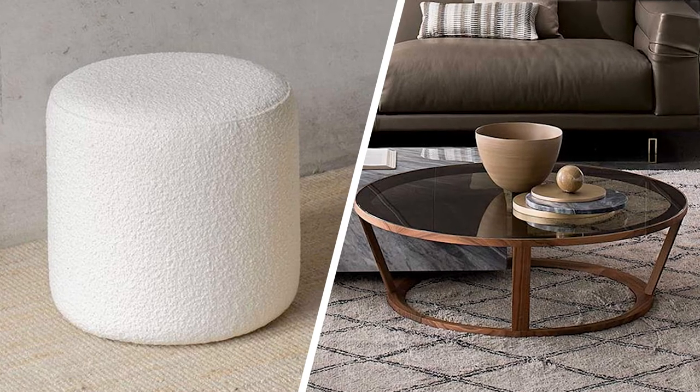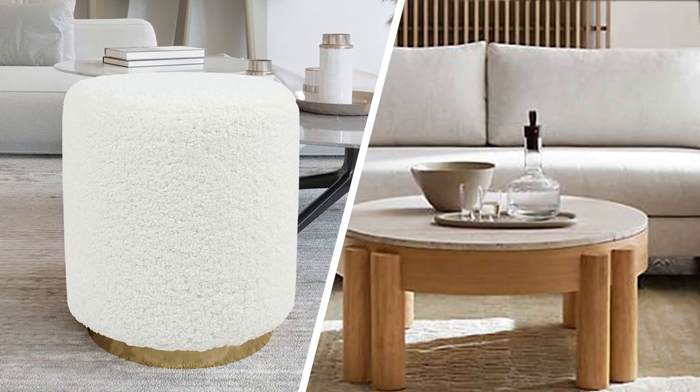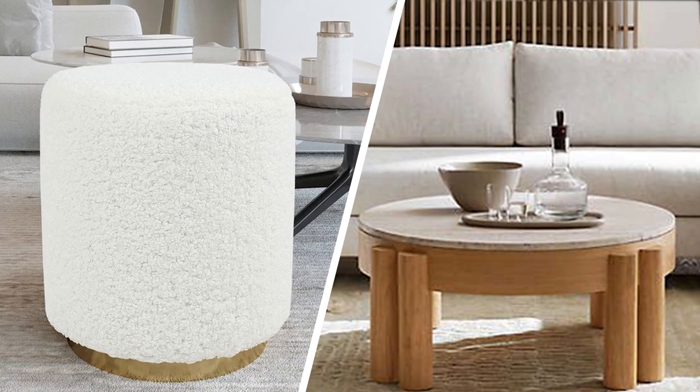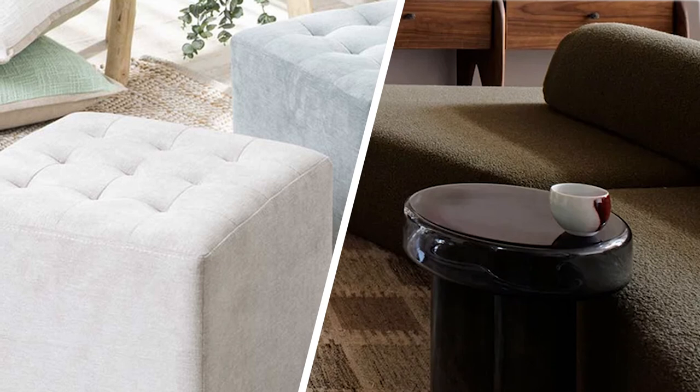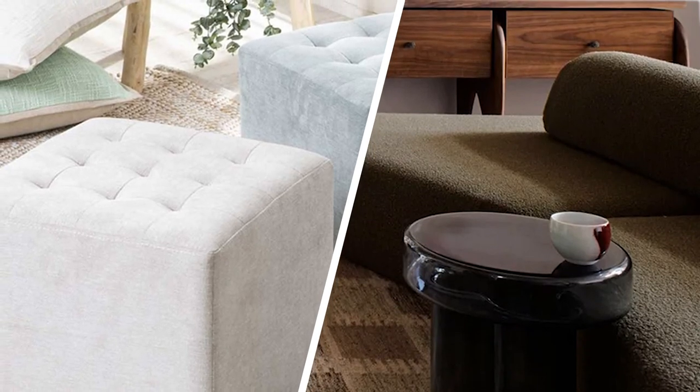Or, if you want a footstool but aren't ready to ditch your coffee table, look for upholstered cubes. These are less expensive than ottomans and may be small enough to stow under the table. Now it's your turn — which one impresses you the most? Let us know in the comments below, and share and subscribe to our channel for further video notifications.